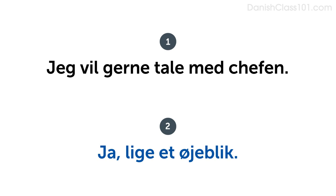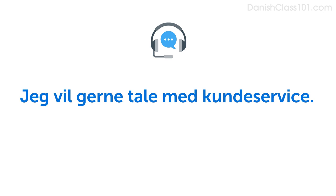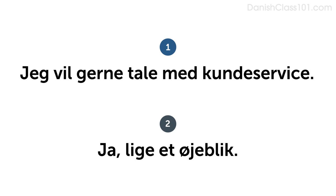Now imagine you want to talk to customer service. Do you remember how to say customer service? Kundeservice. Say, I'd like to speak with customer service: Jeg vil gerne tale med kundeservice. Now say you want to talk to customer service and answer it. Jeg vil gerne tale med kundeservice. Ja, lige et øjeblik.